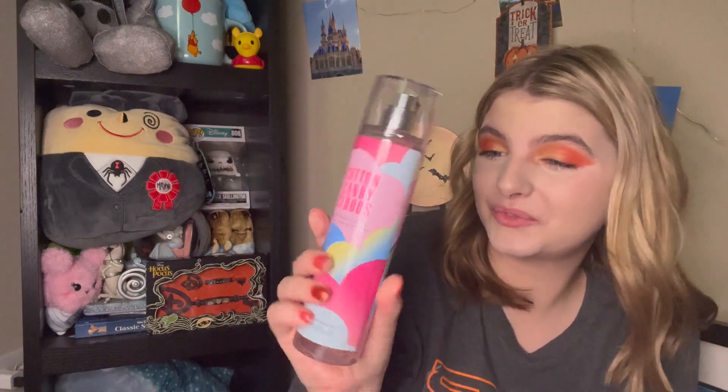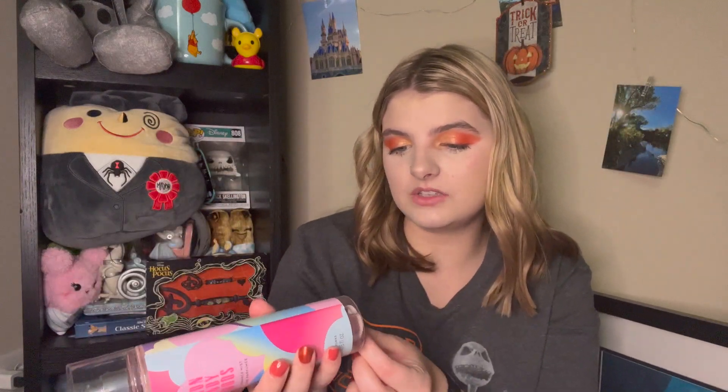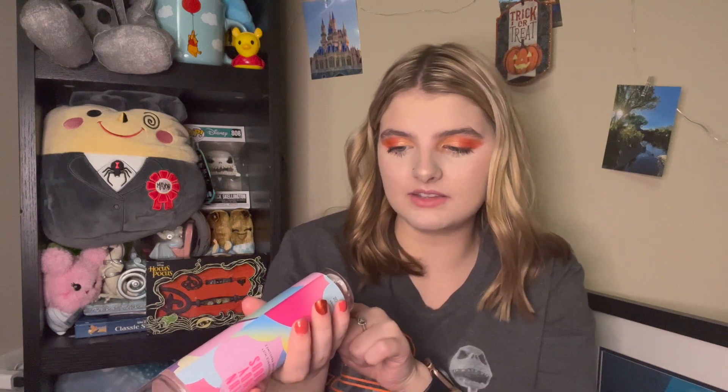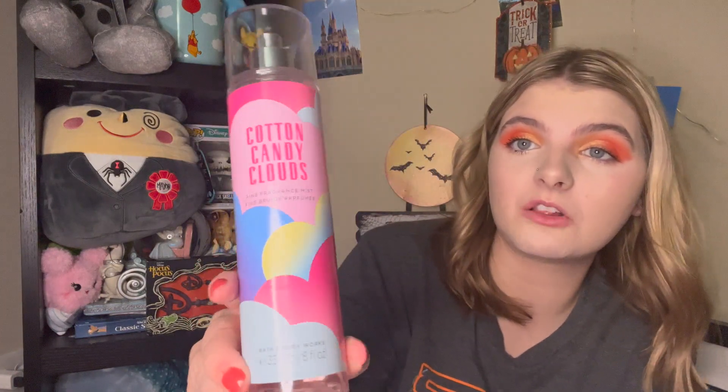The last and final thing in this Bath & Body Works outlet haul is the Cotton Candy Clouds Fragrance Mist in the Canada exclusive packaging — and I think that's why it says made in U.S. of U.S. and non-U.S. parts. This isn't my favorite scent, but for $3 I was like, you know what, I'll have it. Cotton Candy Clouds is better than Boardwalk Taffy in my opinion. I really enjoyed this version of it — I don't like it in the body cream, but in the fragrance mist it's tolerable and the packaging is really cute.